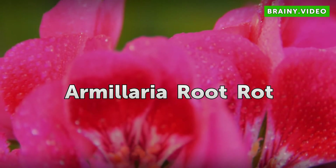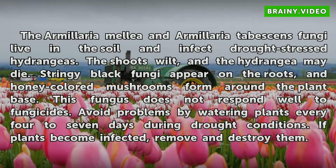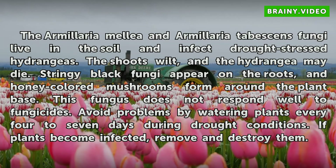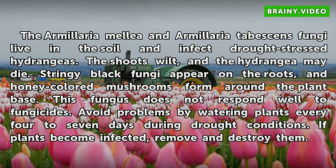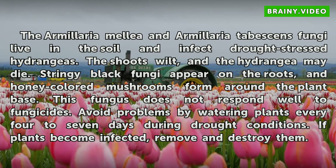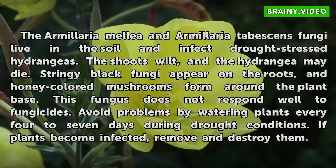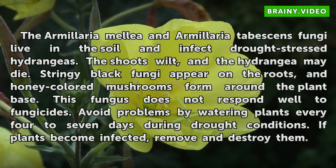Armillaria Root Rot. The Armillaria mellea and Armillaria tabescens fungi live in the soil and infect drought-stressed hydrangeas. The shoots wilt and the hydrangea may die. Stringy black fungi appear in the roots, and honey-colored mushrooms form around the plant base. This fungus does not respond well to fungicides. Avoid problems by watering plants every 4 to 7 days during drought conditions. If plants become infected, remove and destroy them.